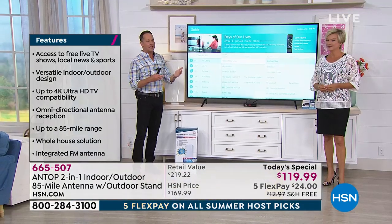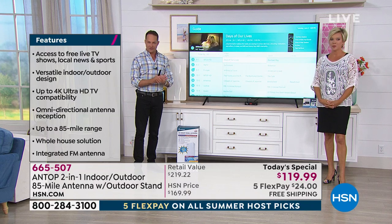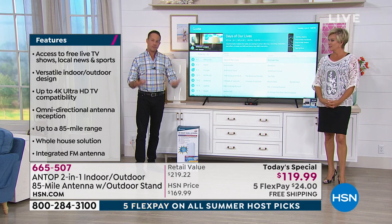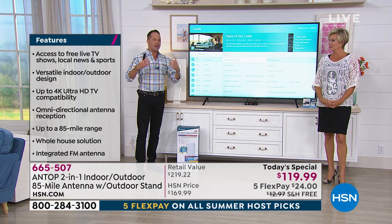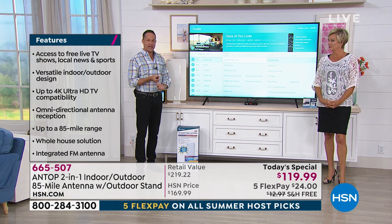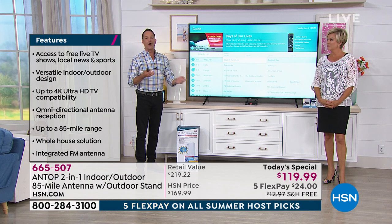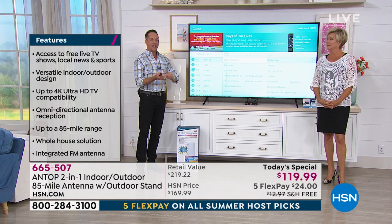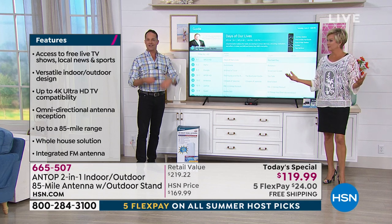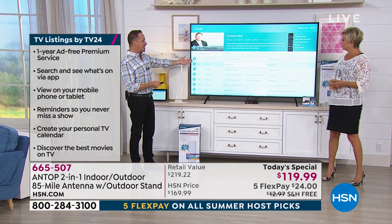Antennas have shot through the roof in the past 18 months. There was a big technological shift where all of a sudden we could put these affordably in people's homes and they could get really good high-definition signals — 1080p, even up to 4K television on all your favorite channels: ABC, NBC, CBS, Fox, The CW, Ion, PBS. Here at HSN, for example, we get 66 different channels.